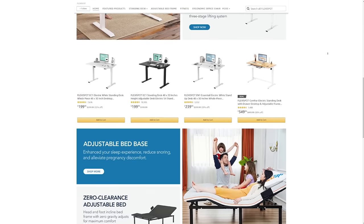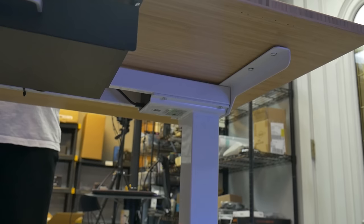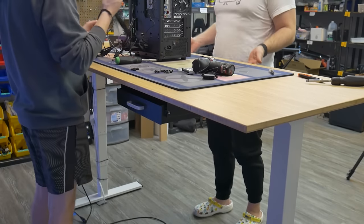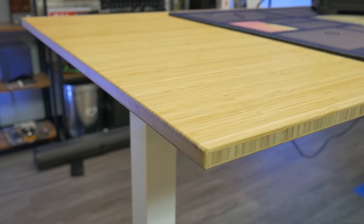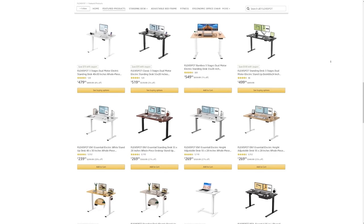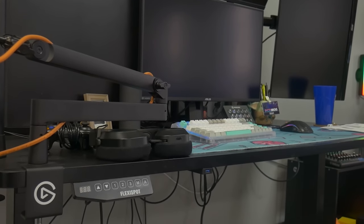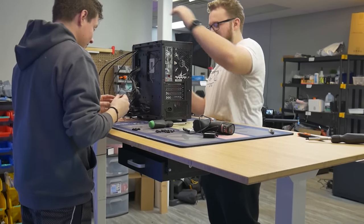First, a word from today's sponsor — FlexiSpot and their E4 standing desk. The FlexiSpot E4 is an electric standing desk that uses two motors for increased stability, generating less than 45 decibels of sound while holding 220 pounds at any height. It features an LED control panel with a sit/stand alarm and three height-programmable buttons. There's a variety of frame and desktop customization options — we chose the bamboo desktop for its durability and eco-friendliness. FlexiSpot has options for every budget at their Amazon store, including the Essential Gaming Desk EN1 and EG1. Check out the link in the description. Big thanks to FlexiSpot for sponsoring.